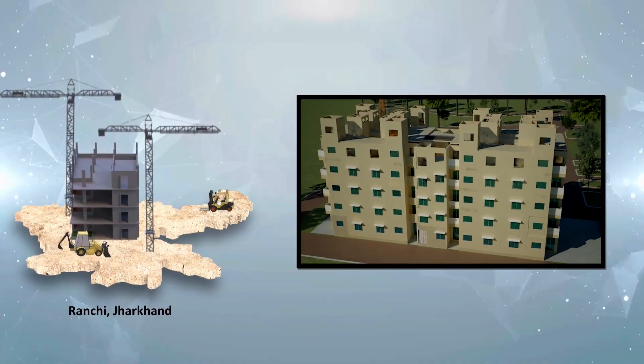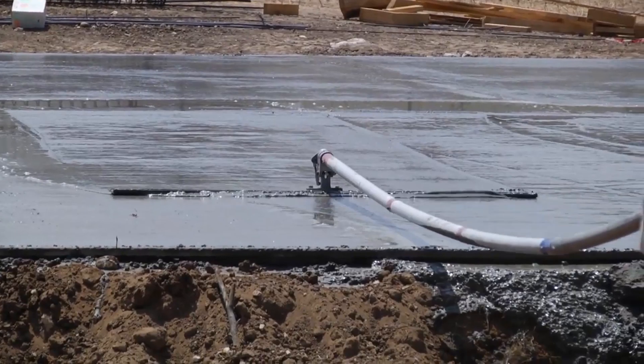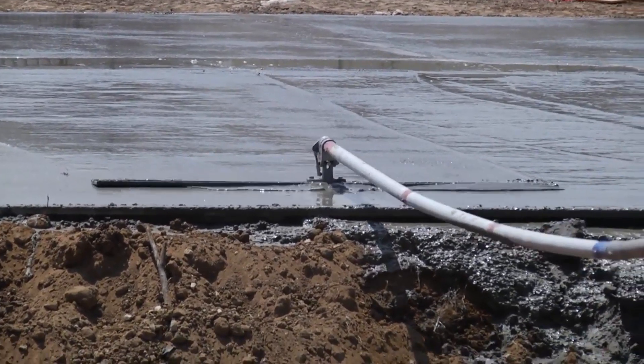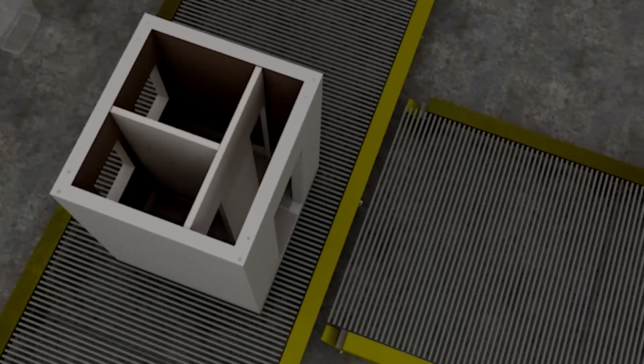Subject to the hoisting capacity, building of any height can be constructed using the technology. Sequential construction in the project here begins with keeping the designed foundation of the building ready while manufacturing of precast concrete structural modules is taking place at the factory.